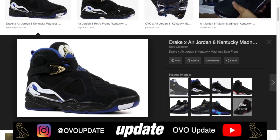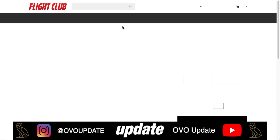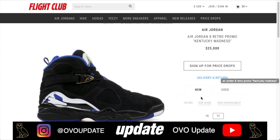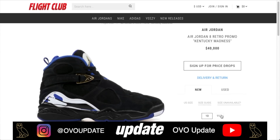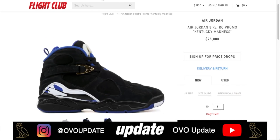Number eight: the Kentucky Madness. When some people saw this they thought it was the Caliparis, but no — these are the Kentucky Madnesses. It has gold hints on the Jumpman and on the buckle, and it has 'UK' for University of Kentucky on the front. These are also going for a hefty amount on Flight Club — $25,000 for a size 11 and $40,000 for a size 10. None of the shoes on this list have actually been released to the public.